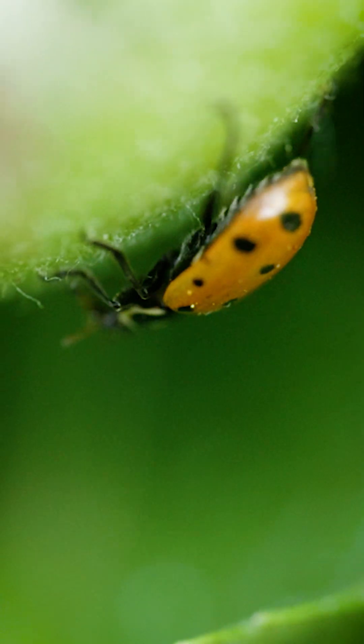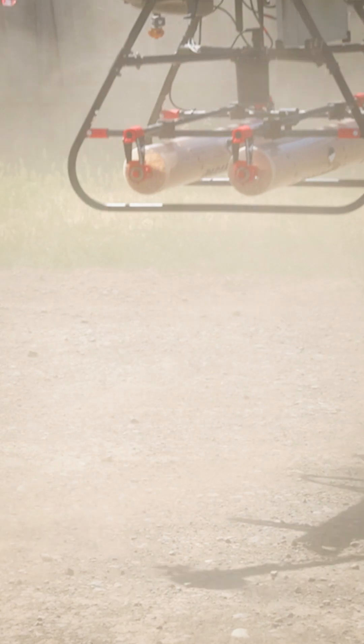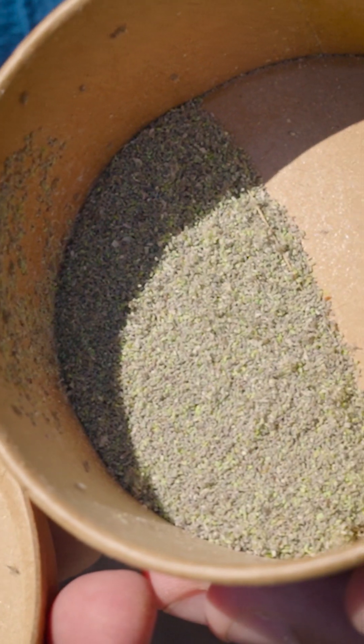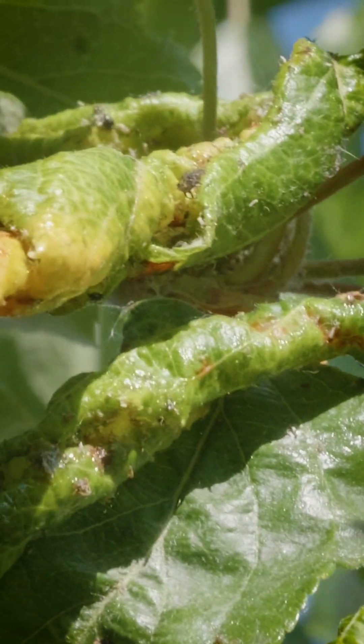This morning we are standing in what is about to be a war zone. We're in an organic Gala apple block right now, and this block has signs of aphid damage. When I say war zone, what I mean is we're going to be having beneficial insects come in, specifically ladybugs as well as lacewings, and those two insects are going to be devouring aphids.